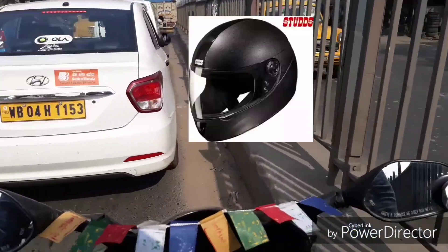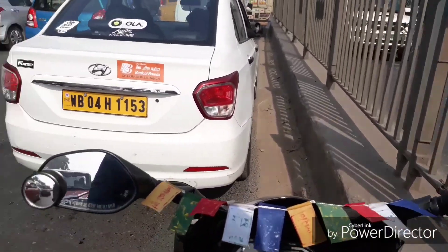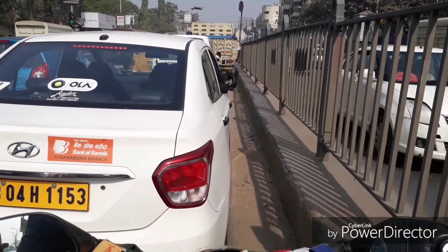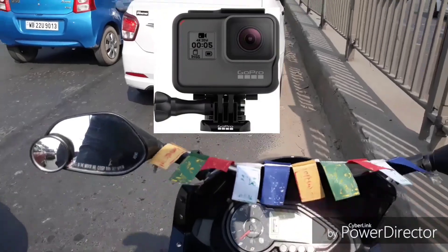I've mounted a mobile in my helmet and I'll make a video on how to mount a mobile in your helmet if you don't have any budget-oriented camera or action camera.